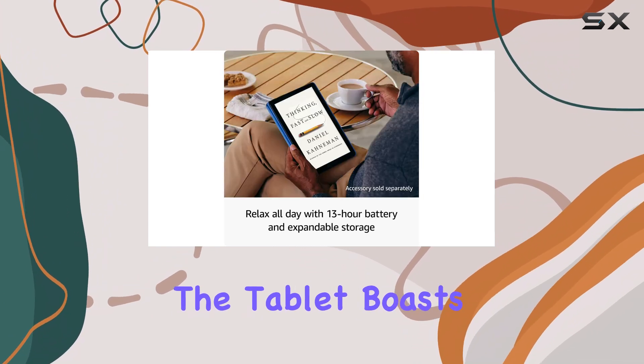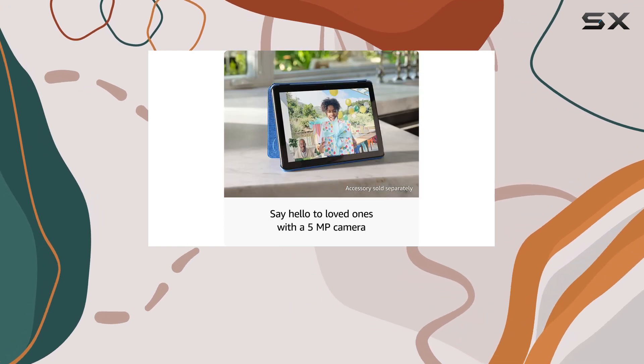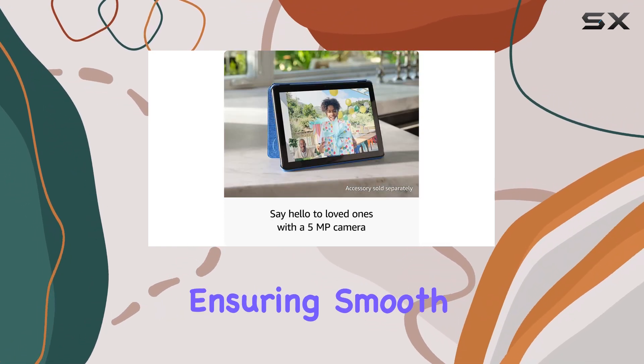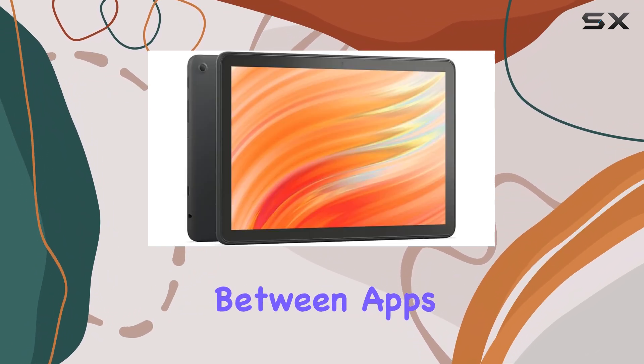Performance-wise, the tablet boasts 3GB of RAM and is 25% faster than its predecessors, ensuring smooth operation whether you're streaming content, playing games, or multitasking between apps.